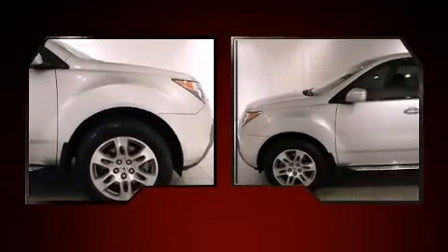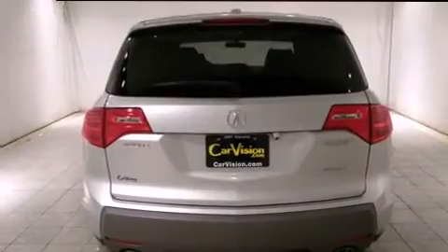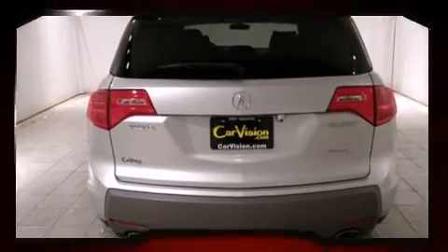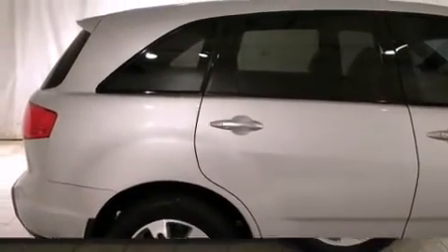Acura prioritized practicality, efficiency, and style by including leather upholstery, a rear window wiper, heated front and rear seats, a rear seat entertainment system, and the power moonroof opens up the cabin to the natural environment.